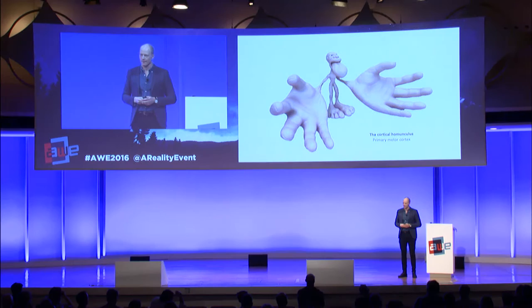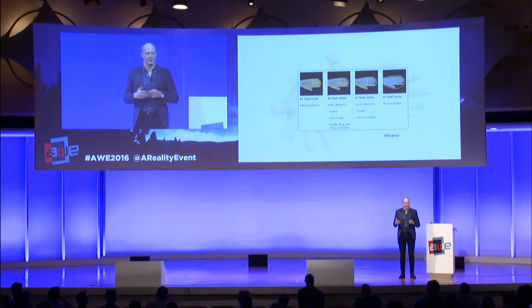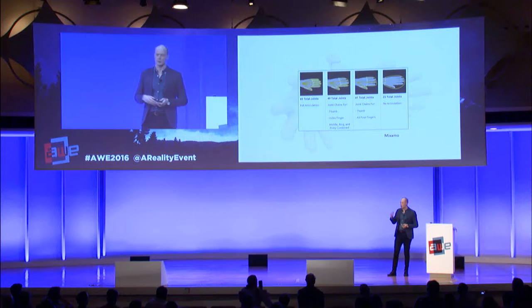The reason why this is a problem is related to this character called the homunculus, which shows how the brain perceives the body. The hands are enormous because they are so complex. When animating a body in a game, you need 65 joints for a fully articulated body, but only 25 joints if you skip the hands. So you almost triple the amount of joints when you include articulated hands — obviously it's extremely difficult to work with.